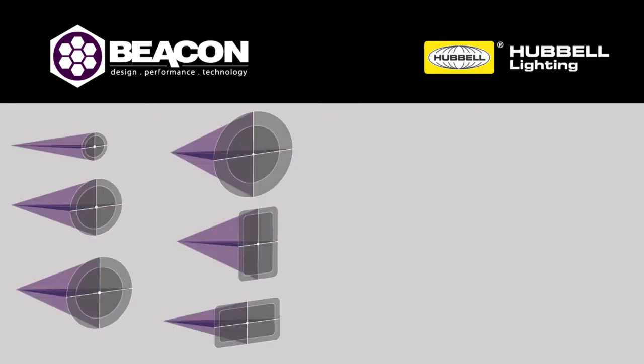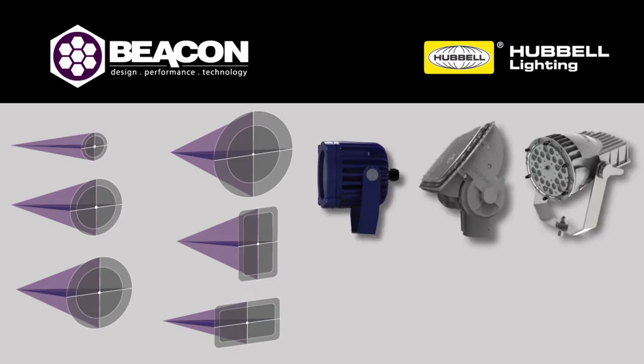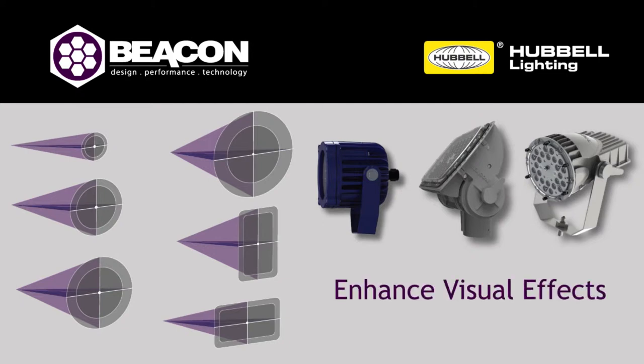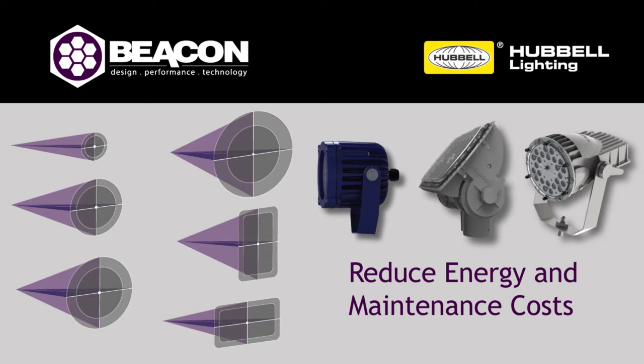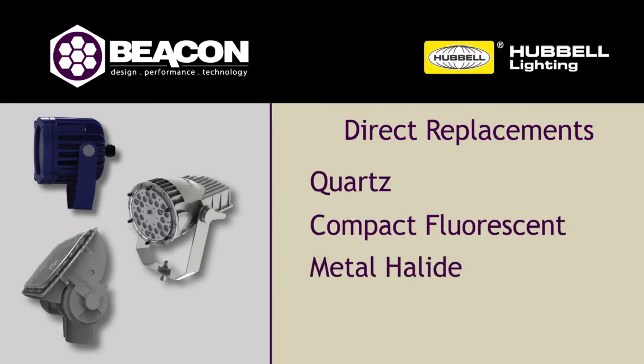The Alpha eliminates spill light and light trespass in commercial facilities, residential applications, and urban settings. With six beam spreads and over 375 options, the FL-1, Alpha, and the CADET give the designer a unique set of tools to creatively enhance the visual effects of each project. Each floodlight is specially designed to help reduce energy and maintenance costs, and these floodlights are designed as direct replacements for quartz, compact fluorescent, metal halide, and high-pressure sodium from 50 watt through 1000 watt.